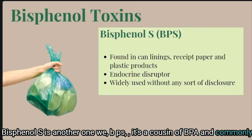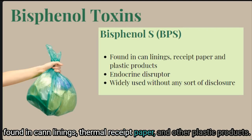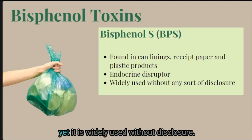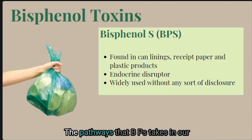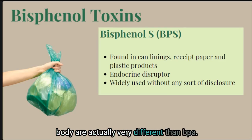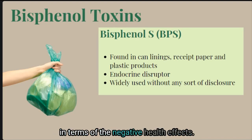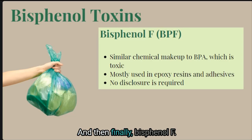Bisphenol S, or BPS, is a cousin of BPA and is commonly found in can linings, thermal receipt paper, and other plastic products. It has similar health risks to BPA yet is widely used without disclosure. The pathways that BPS takes in our body are actually very different than BPA, however they still produce similar negative health outcomes.